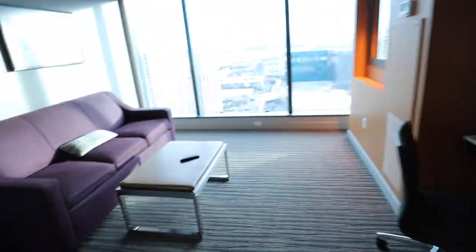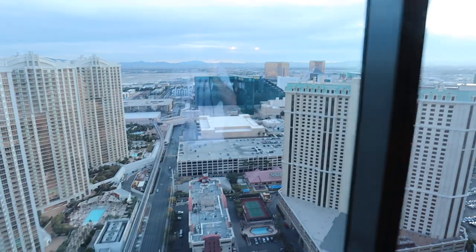Hey guys, so we made it to our hotel room — this is our timeshare. This is what our hotel room looks like. If we look out the window from here, we're on the 52nd floor.